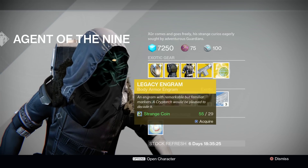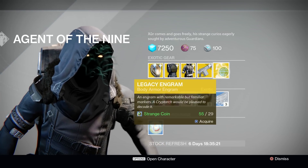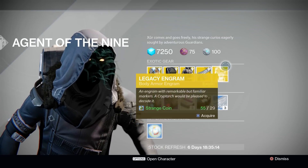Moving on to the Legacy Engram this week, Xur is offering the almost completely worthless Legacy Chest Piece Engram. You can purchase and redeem this at the Cryptarch for a chance at any year one exotic chest piece in the game. Good luck with that.